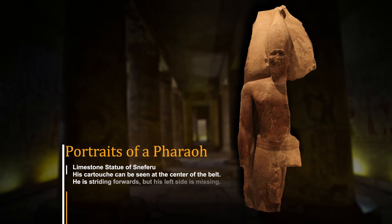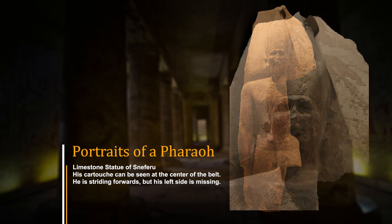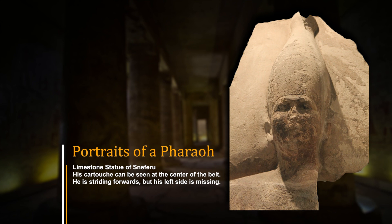It was really Pharaoh Sneferu who showed the world how to build pyramids. There were disasters, but he never gave up. He would be remembered by later Egyptians as one of Egypt's greatest pharaohs, and future kings would attempt to model their success based on his reign.